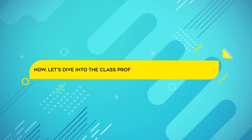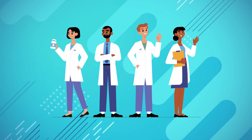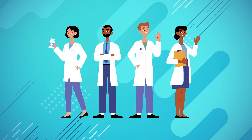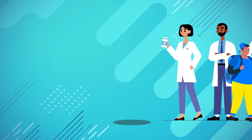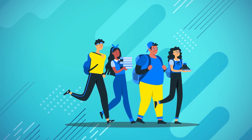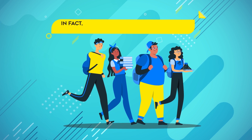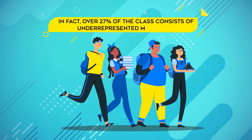Now let's dive into the class profile at Harvard Medical School. Each year they accept around 165 students, ensuring a small and intimate learning environment. The incoming class is incredibly diverse, with students hailing from various backgrounds and representing over 40 different states and territories. In fact, over 27 percent of the class consists of underrepresented minorities.